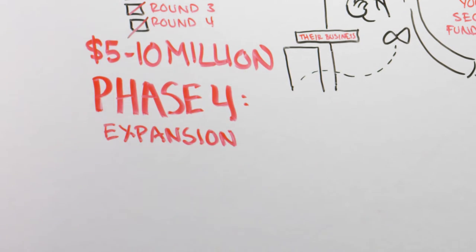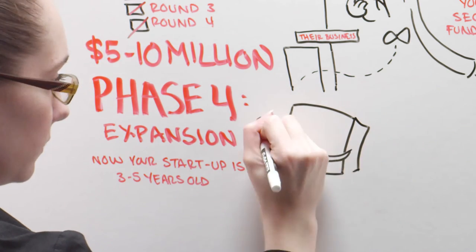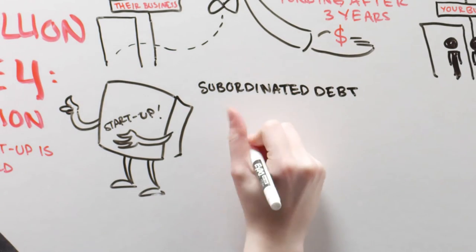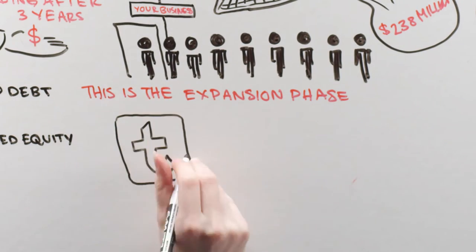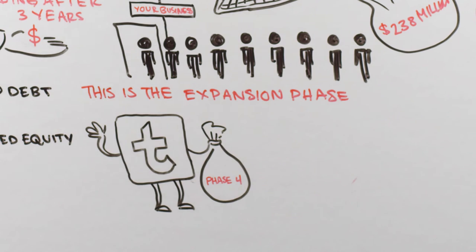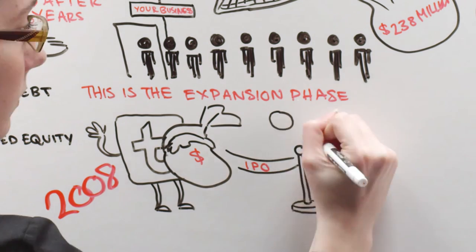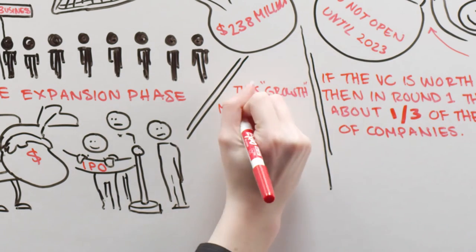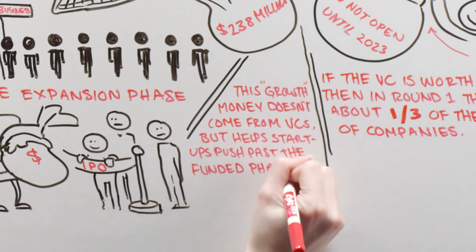Phase 4: Expansion. Now your startup is 3 to 5 years old and hopefully close to turning a profit on its own. At this time, funding will come from subordinated debt or preferred equity. This is the expansion phase. Twitter appears to be in phase 4 — after receiving $15 million in 2008, it's waiting to IPO until it can earn steady profits for an entire year. This growth money doesn't come from VCs, but helps startups push past the funded phase into the next level.